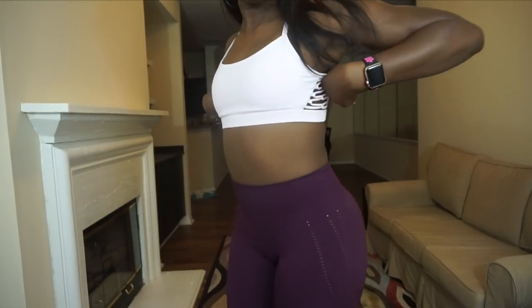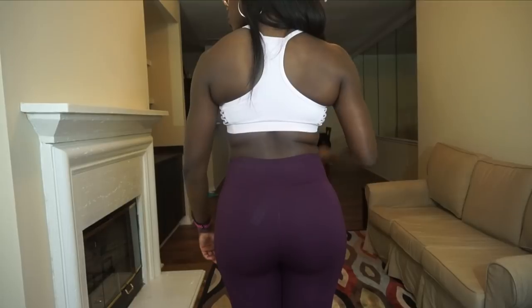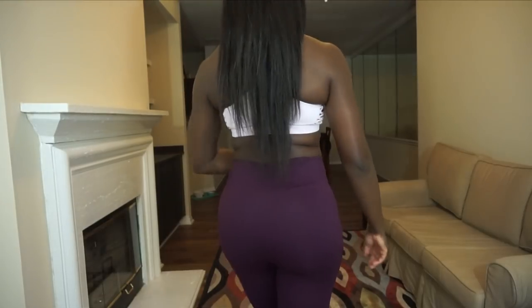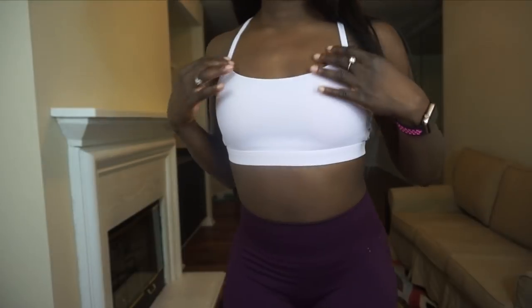Let's talk about the bra first. This is the Peri lace-up sports bra in pink, originally priced at $39.95. I think that's a little steep for a sports bra and my first reaction is that it's not worth $40, because it doesn't seem to have a lot of support. It's very pretty, but I haven't had a chance to wear this outfit to the gym yet to really test it.